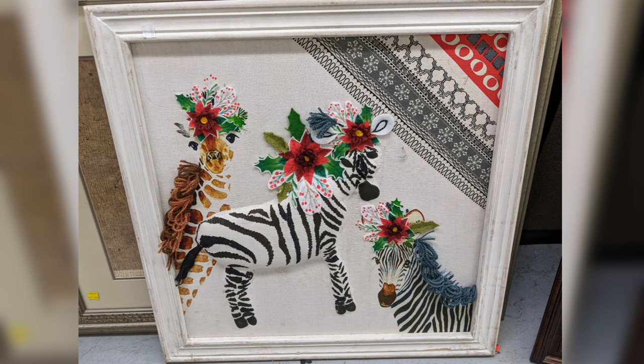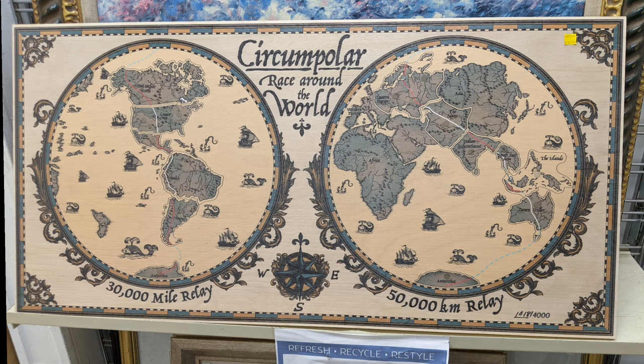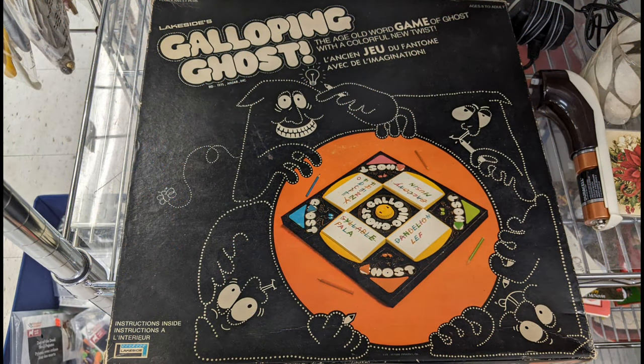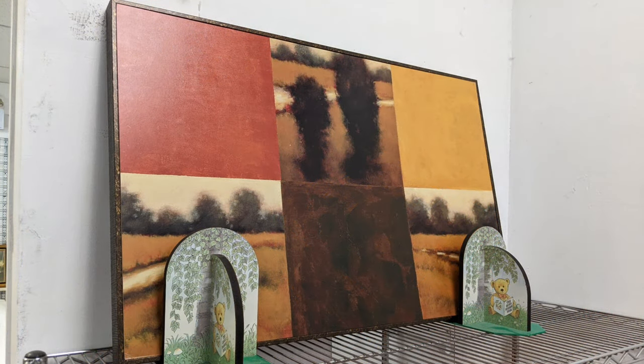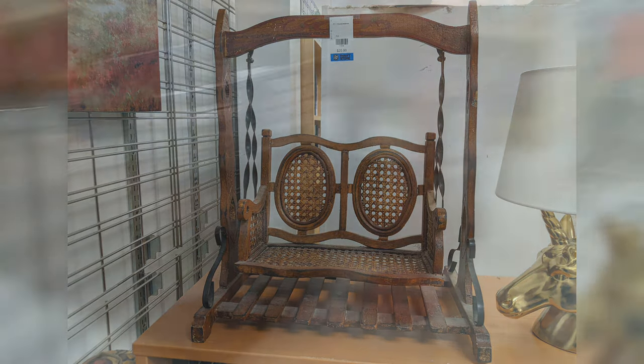Some decor that would catch the eye, and an interesting map. A board game I hadn't seen before — it hasn't been around, I just hadn't seen it. I think this would have been a doll swing for a pair of dolls, or up to a pair of dolls.